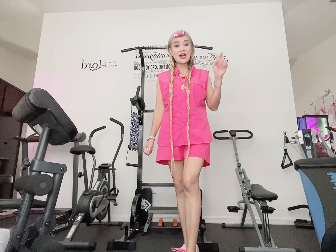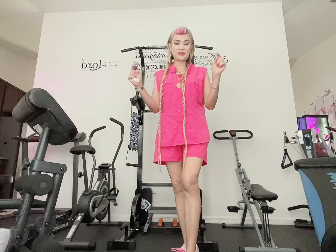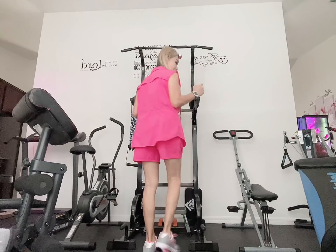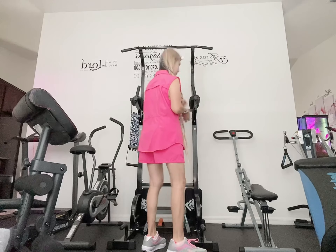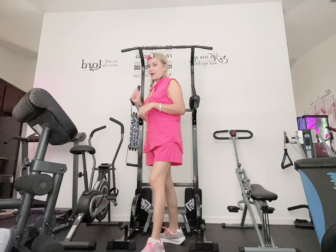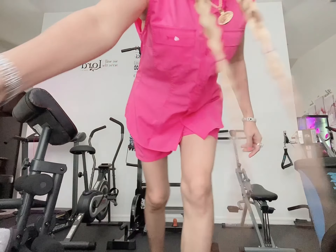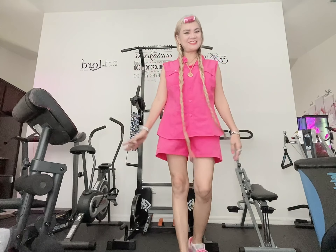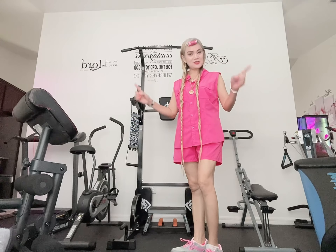Hi guys, I will show you the exercise if you want to get taller. I want to say hi to everyone, so I want to show you the exercise to get taller.